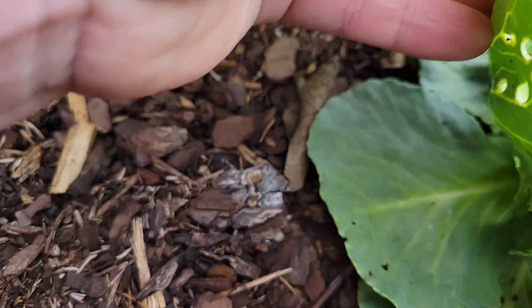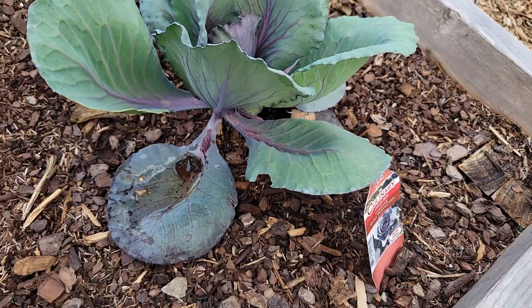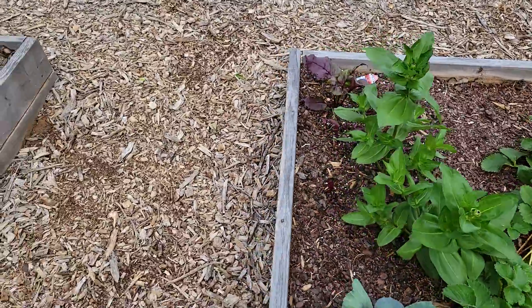These caterpillars I found down in there, but of course when I'm trying to show y'all there's not any on here. That one's looking okay - that's a ruby perfection. Strawberries are still doing okay.